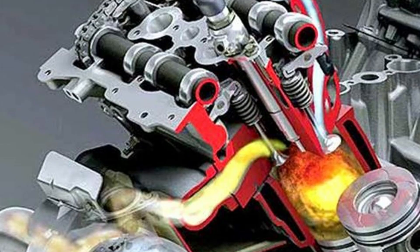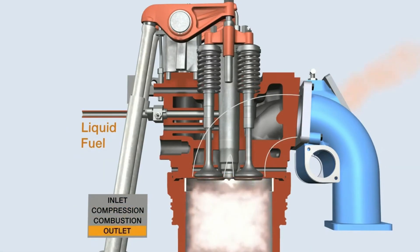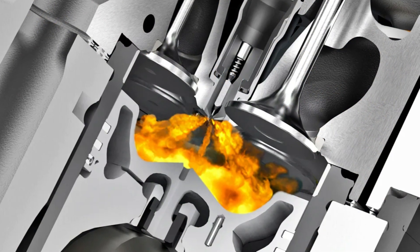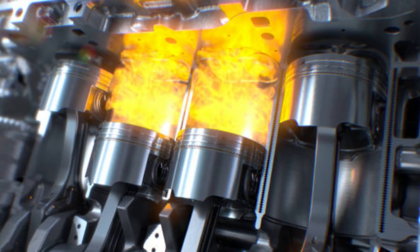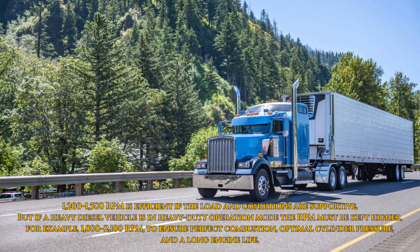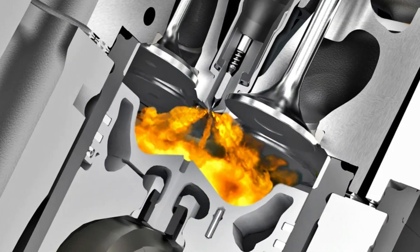To understand why, we need to break down how diesel combustion fundamentally works. Unlike gasoline engines that use spark ignition, diesels operate on compression ignition. Diesel fuel has a slower burn rate compared to gasoline, and that combustion behavior is optimized when the engine is running around 1,800 RPM. At this RPM, the pressure, temperature, and time available in the cylinder allow the fuel to burn more completely, delivering peak thermal efficiency. The ideal RPM window varies depending on the engine's displacement, turbo characteristics, and tuning. But consistently operating below that threshold, especially under load, prevents full combustion.